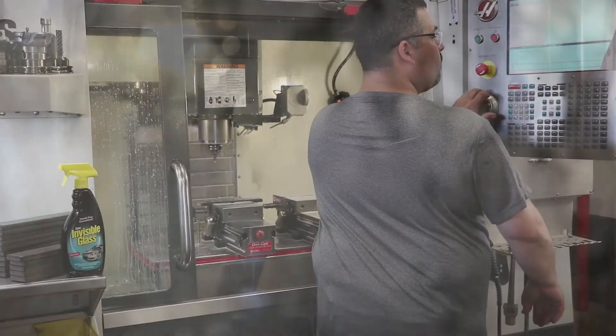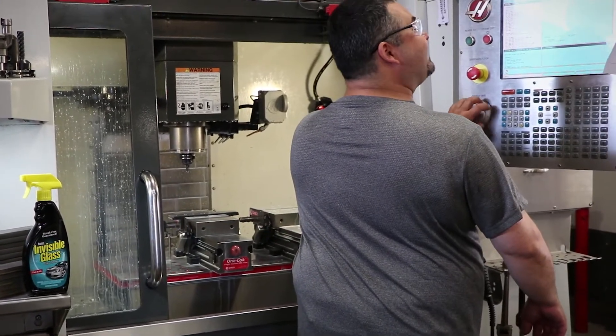And for the small investment of having a distiller make our water distilled and use that water in our equipment, I know it's paying dividends. The last thing that we need to worry about is downtime in our company. And with the quality of water that we're mixing in our CNC equipment and our laser, it assures us that that's one sector that we won't have to worry about.